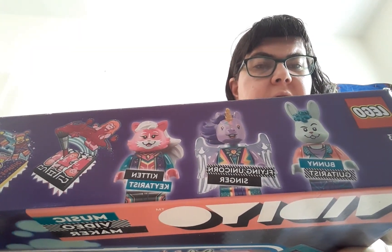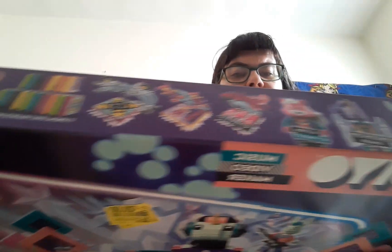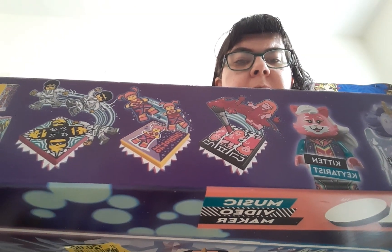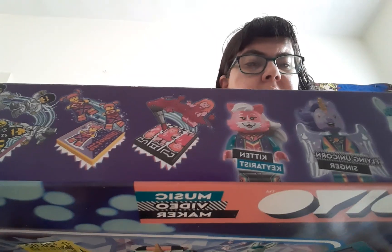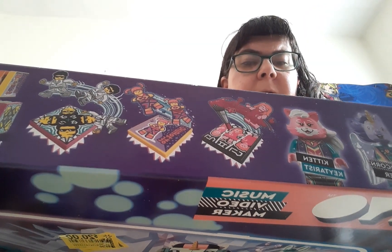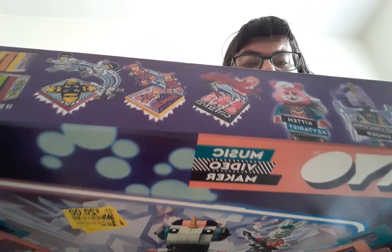They are really cute minifigures. And the BeatBit tiles are gonna go in my city as posters and music CDs — maybe movie posters, some kind of cool DVD covers. Could be anything I need it to be, which is really cool.